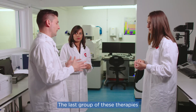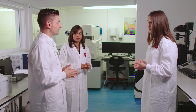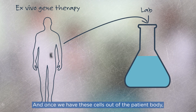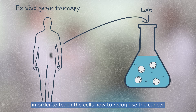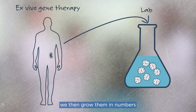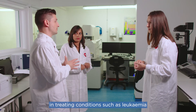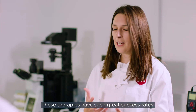The last group is at the intersection between the first two — what we call ex vivo gene therapies. These are based on collecting white blood cells from patients, for example those with leukemia, and once outside the body, modifying their genetic material to teach the cells how to recognize and kill the cancer. They are then grown in numbers and re-injected into the patient. Some of these therapies, known as CAR-T, have been extremely successful in treating leukemia, with success rates of almost above 90%.